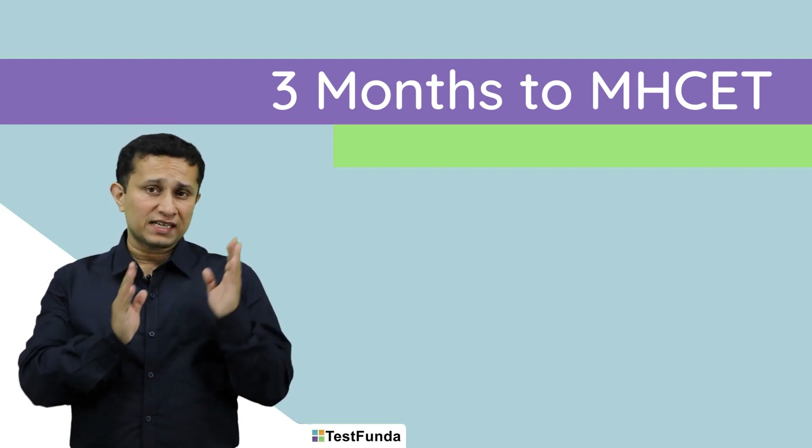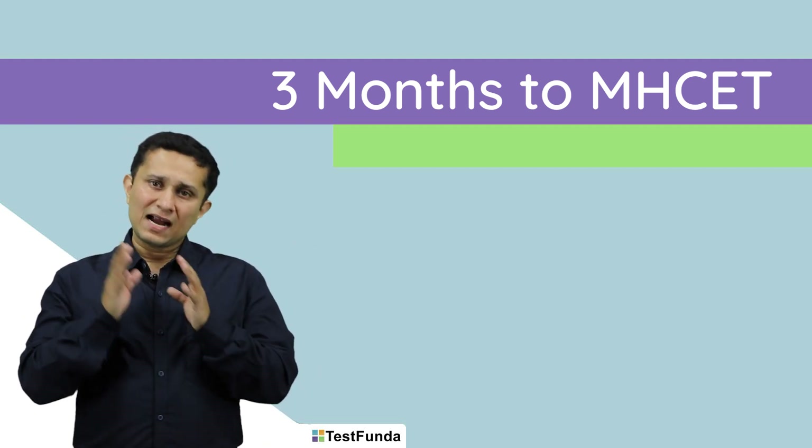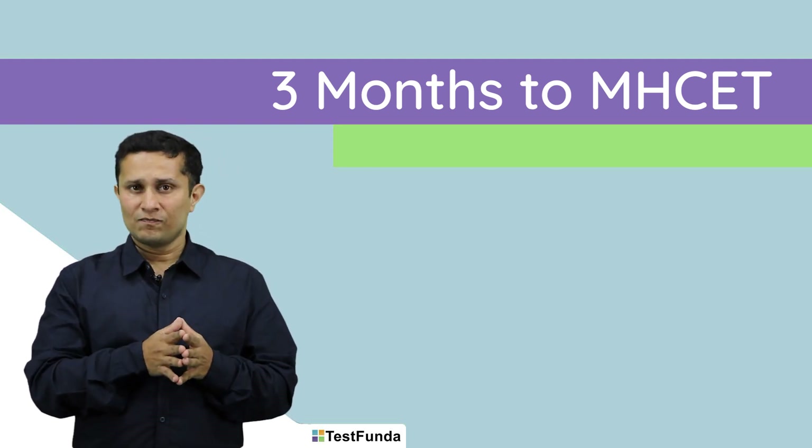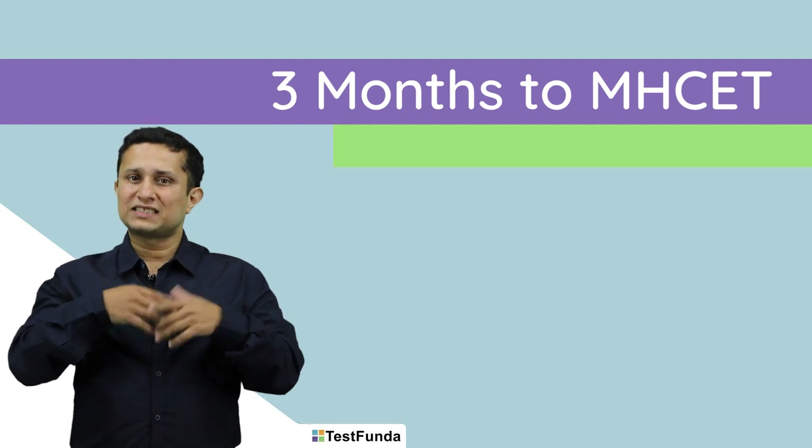I would say that you need to plan out your studies over these next three months and take CET with the same seriousness as you would take CAT, NMAT, ZAT, or IFT.